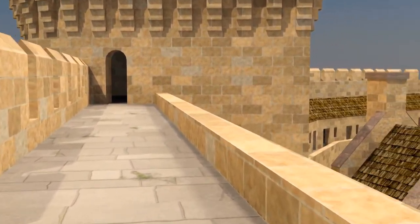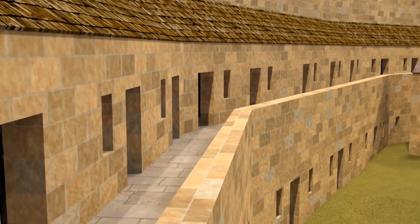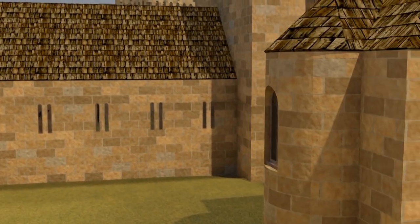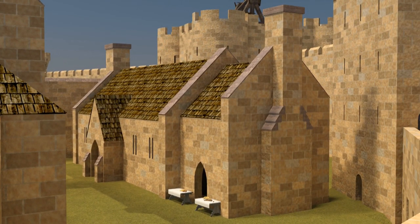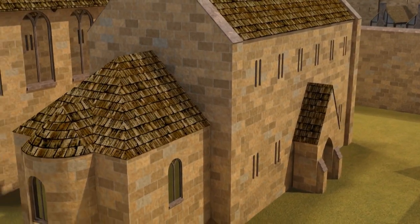Now we're heading into the inner ward, where we find all the most important accommodation, separate from the common folk outside. These are the servants' quarters, always at beck and call and ready to work, in the kitchens and bakehouse, cooking up a feast for their noble employers and guests.